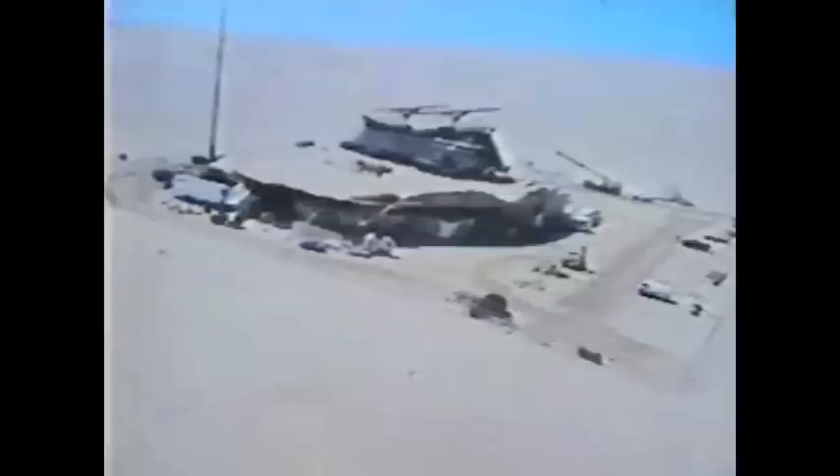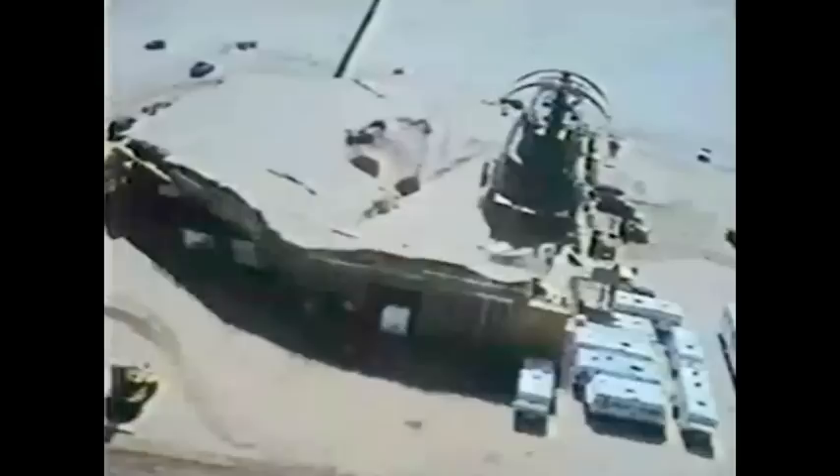In March 1982, location shooting began within the vast desert landscape of Buttercup Valley, California, for Revenge of the Jedi, the third episode of the Star Wars saga. The 212-foot-long, 80-foot-high set — one of the biggest ever built for a motion picture — took 110 men four months to construct.